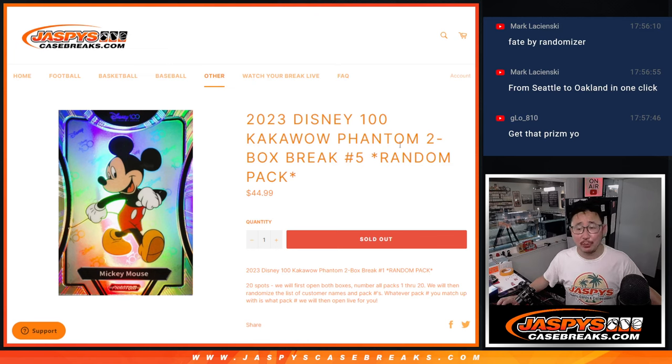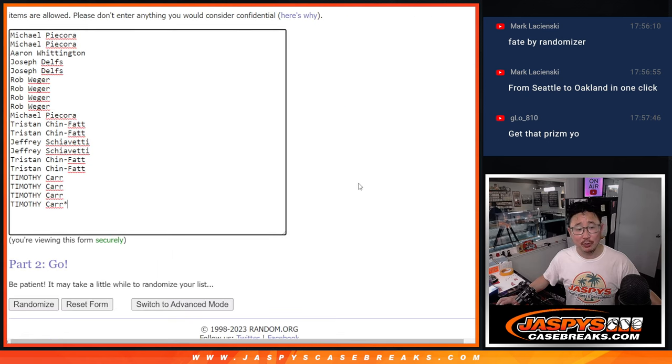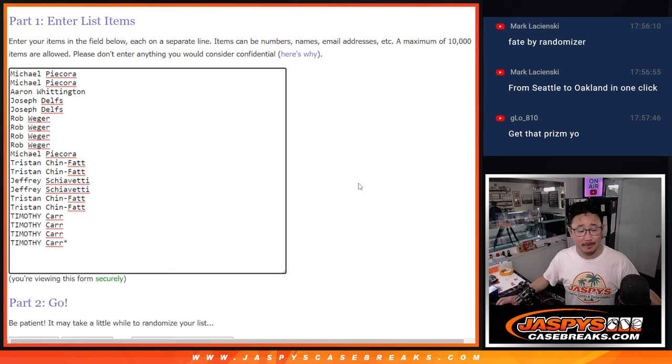Hi everyone, Joe for Jaspi's Case Breaks dot com. Sad times here because we're down to our final two boxes of that Disney 100. This is random pack break number five. Big thanks everybody for getting into all of this, specifically this group for filling up the last break. Appreciate it.